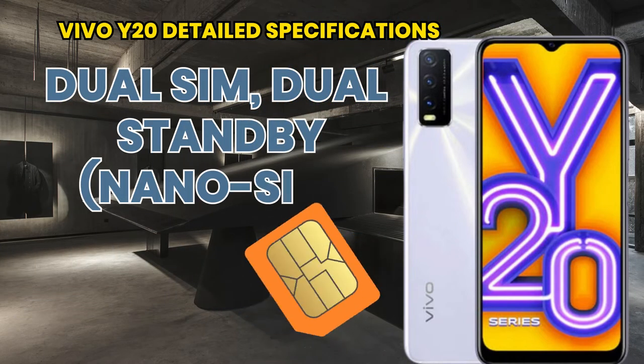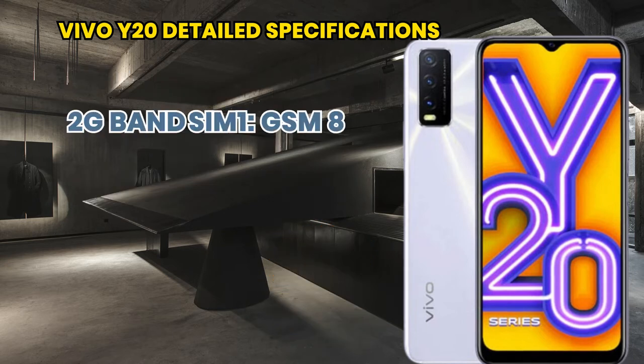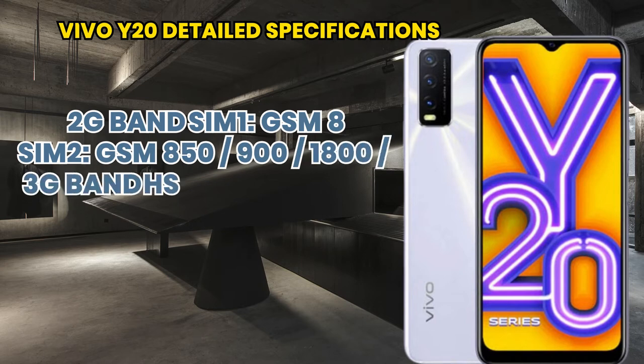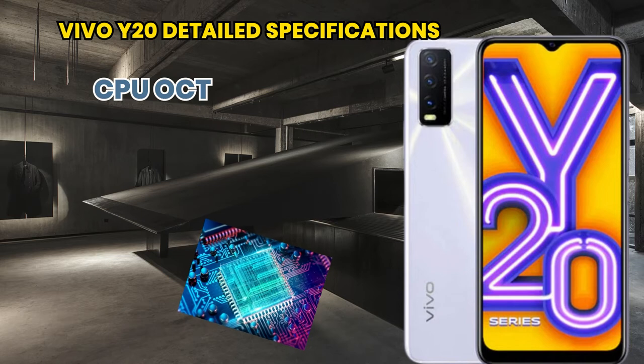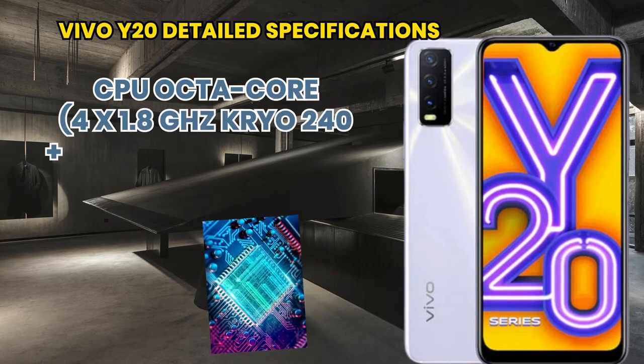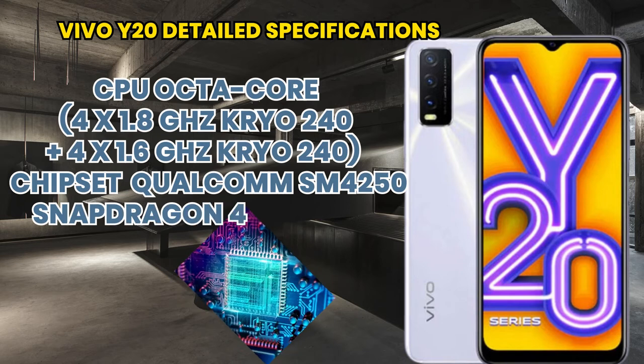It comes in Obsidian Black and Dawn White colors. In terms of frequency, it supports 2G, 3G, and 4G bands. The processor includes an octa-core CPU chipset and GPU.